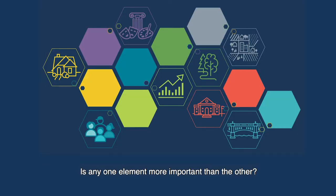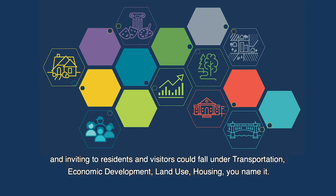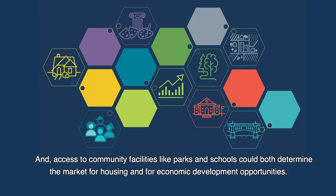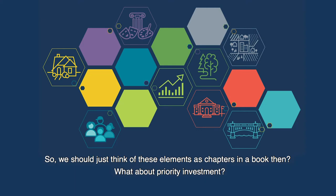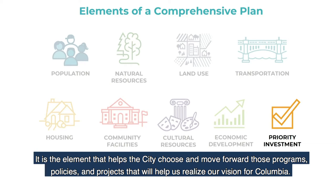When we talk about economic development, we are talking about how we can encourage a diverse, resilient, and vibrant economy, which not only attracts employers, but also employees. Is there any one element more important than the other? Well, we recognize that these elements are all interrelated. For example, making our city more walkable and inviting to residents and visitors could fall under transportation, economic development, land use, housing — you name it. And access to community facilities like parks and schools could both determine the market for housing and economic development opportunities. So we should think of these elements as chapters in a book. If the elements are chapters that tell the story of our vision for Columbia, priority investment would be the conclusion — the element that helps the city choose and move forward those programs, policies, and projects that help us realize our vision for Columbia.